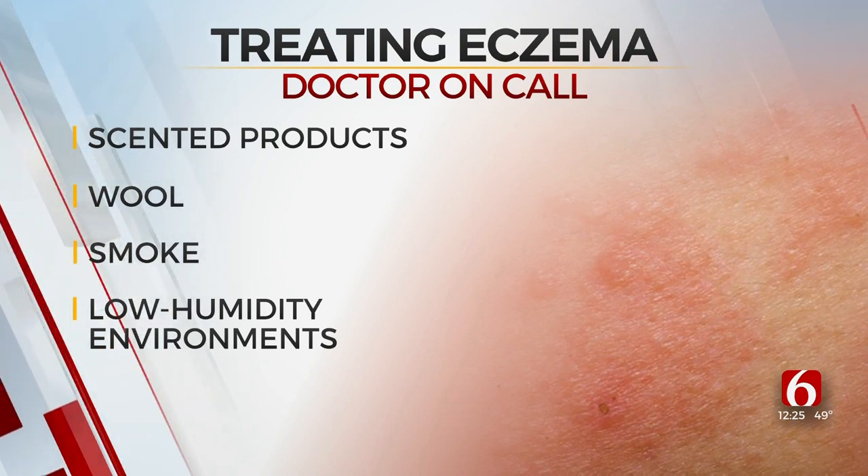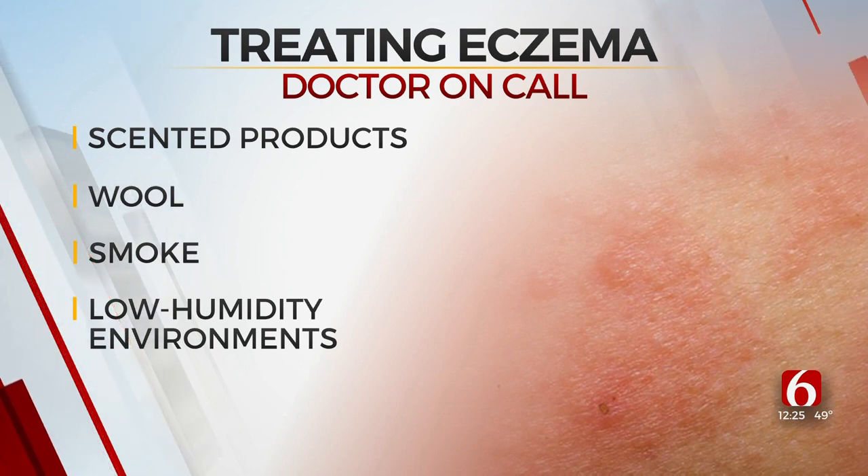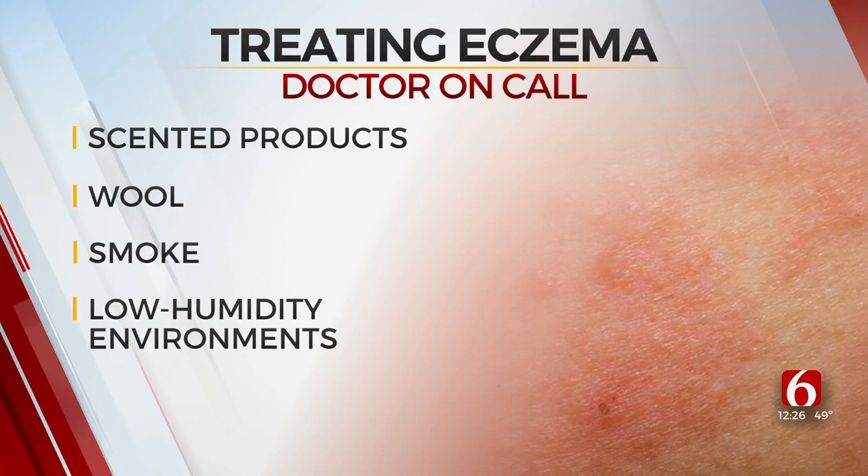To help treat it, you want to hydrate the skin with good topical emollients. Ointments are better than lotions — the really thick, goopy stuff like Aquaphor, Vaseline, or petroleum jelly. The best time to apply it is after a bath. If it's getting really bad, pick up some hydrocortisone or topical steroids to help cool it off. If it starts to get out of control, go see your friendly neighborhood pediatrician.